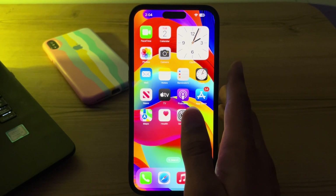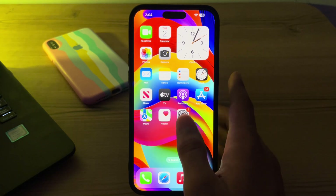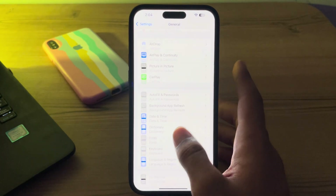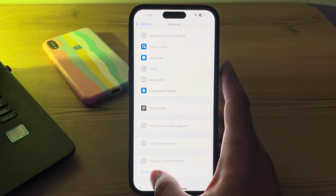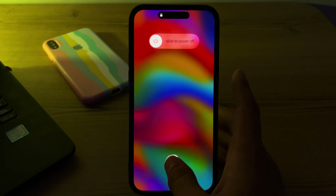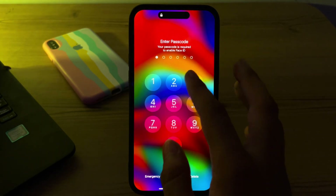After this, simply restart your iPhone. Sometimes a simple restart can resolve these types of issues. To restart, open Settings, tap on General, scroll down and tap on Shut Down. Shut down your iPhone and then restart it after 15 to 20 seconds.